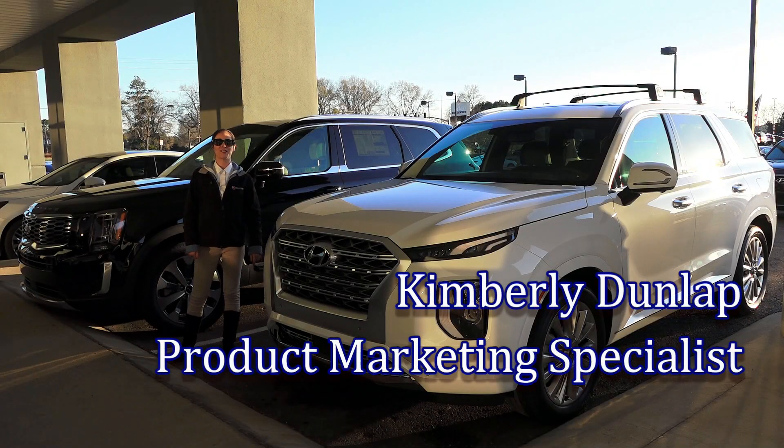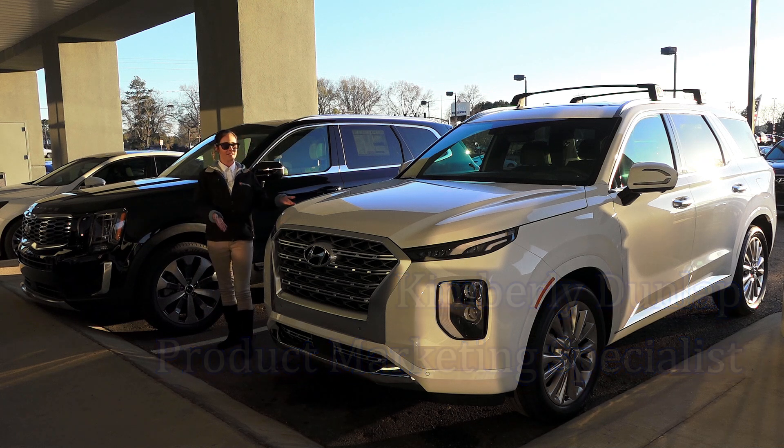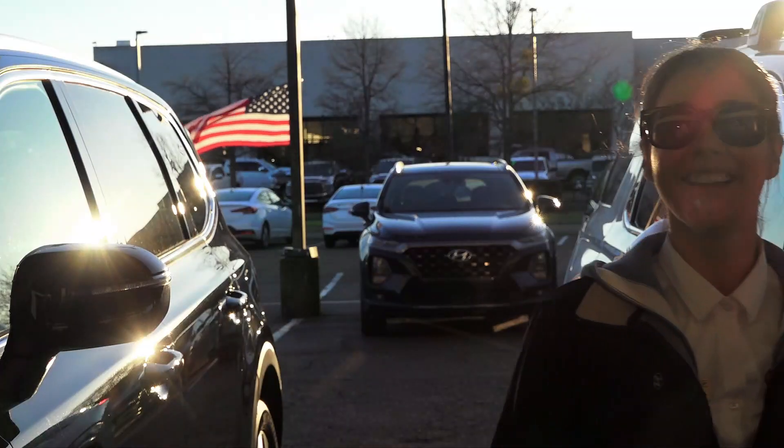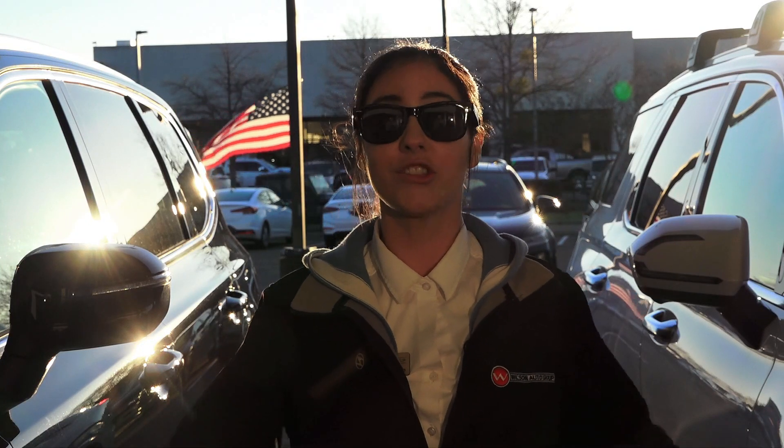Hey y'all, it's Kim at Wilson Auto Group. A lot of people want to know what's the difference between the Kia Telluride and the Hyundai Palisade. Now this isn't a multiple-choice test — there is no right or wrong answer. They're both great.